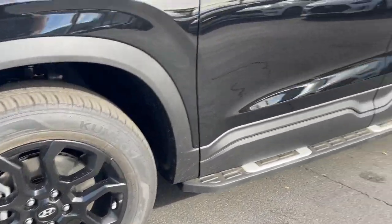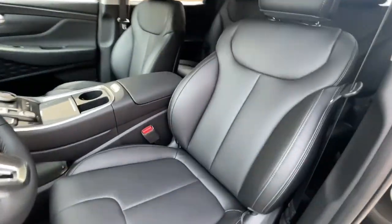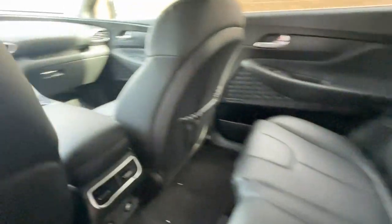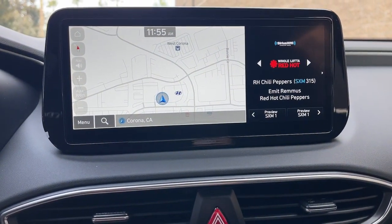These are just some of the great options this vehicle comes with: navigation system, keyless entry, power liftgate, satellite radio, aluminum wheels, heated front seat, dual-zone AC, power driver seat, alarm, and electronic stability control.